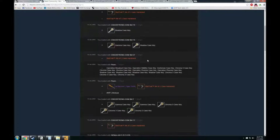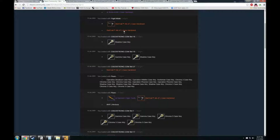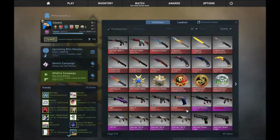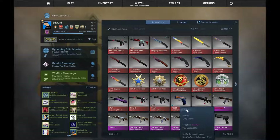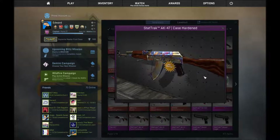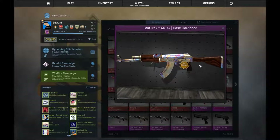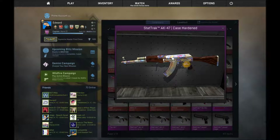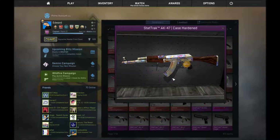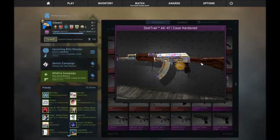We ended up making a deal. He gave me his StatTrak factory new AK, which is actually factory new so it's worth a lot more — around 300 euros — for mine that was worth 140. But his AK has a lot of blue, so I made quite a bit of profit simply because of this big difference in market price.